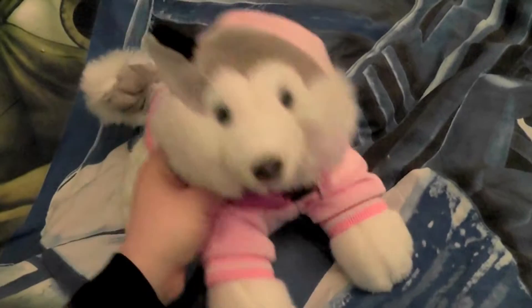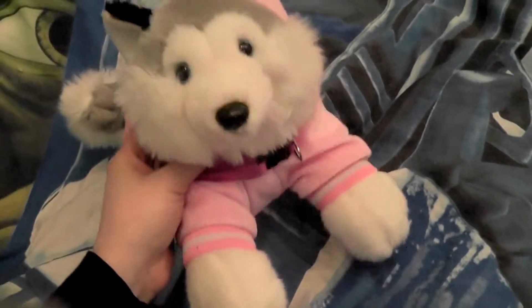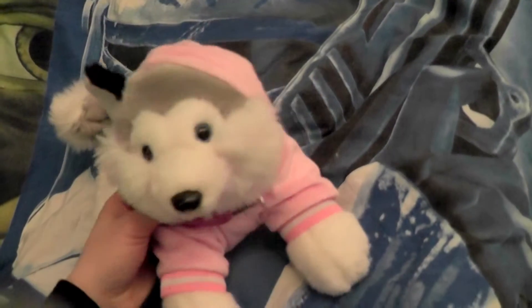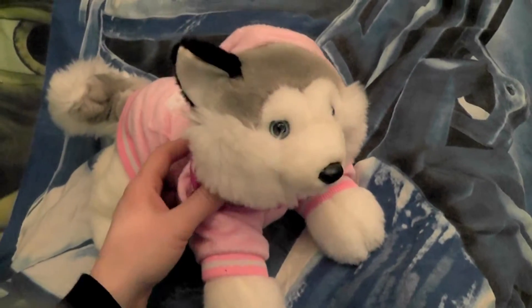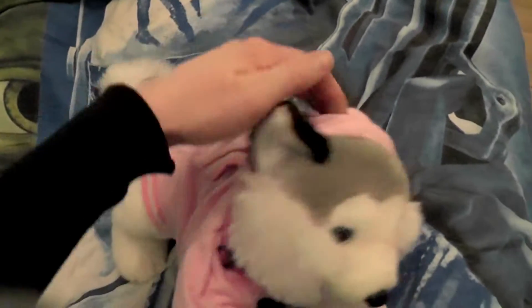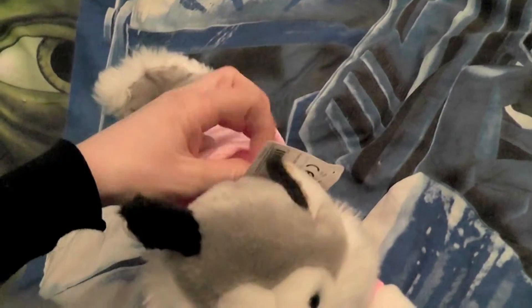Hi everyone, this is Kalu and me, and welcome to this video. I'm here with my adorable pyjamas-wearing little husky Aura. She's just such an adorable little girl in her pink pyjamas. She actually has a hood because she still has her tag here, and soon it will be about one year she is here.